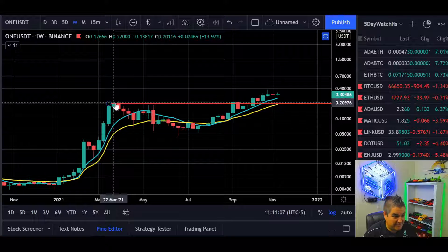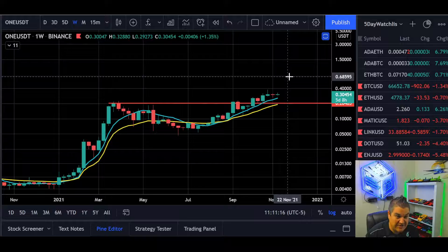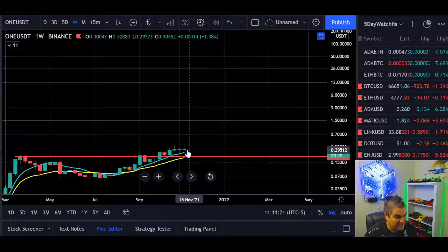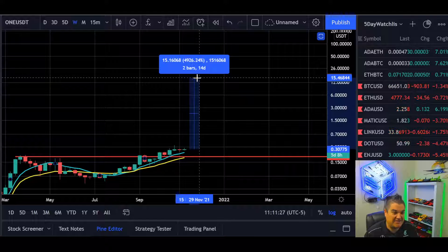Another 5,000% move would take us to roughly $15.50. We're at 30 cents now — does that compute? Maybe not this market run, but possibly in five or ten years. How about 500%? I think that's a little more viable. A 500% move for the next leg up takes us to roughly $1.50 to $2. Could that happen? Maybe. Is that even likely? I don't know — you tell me in the comments.